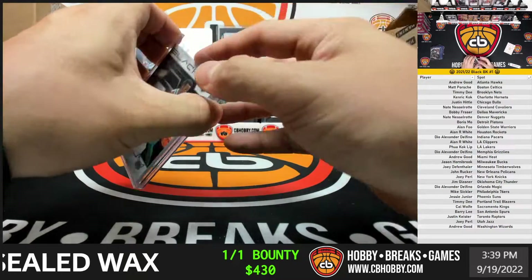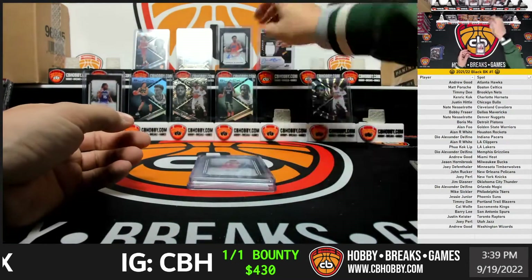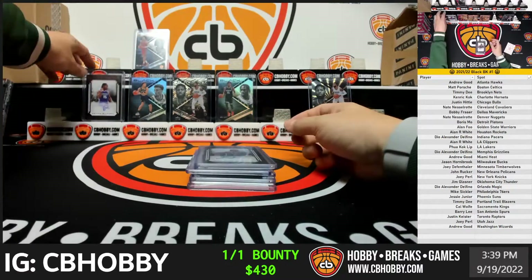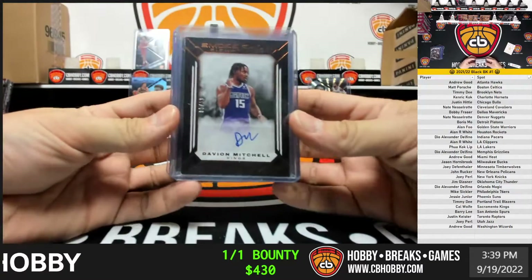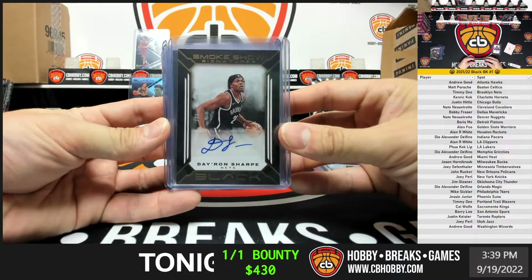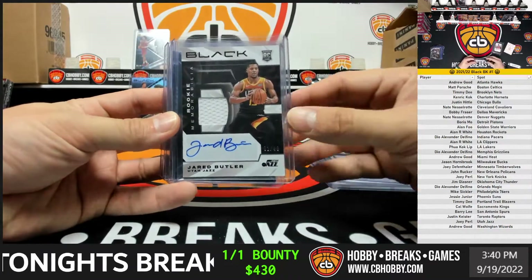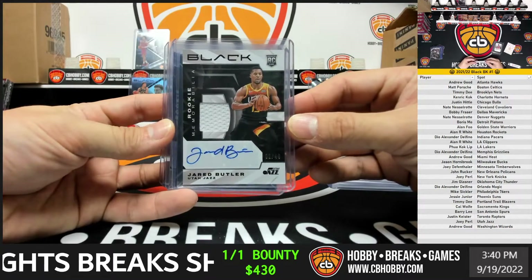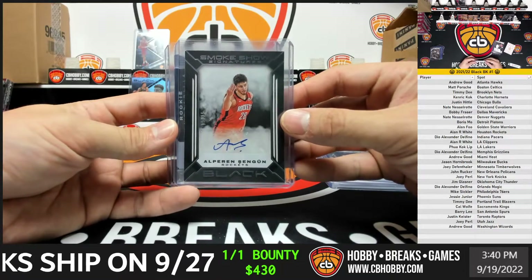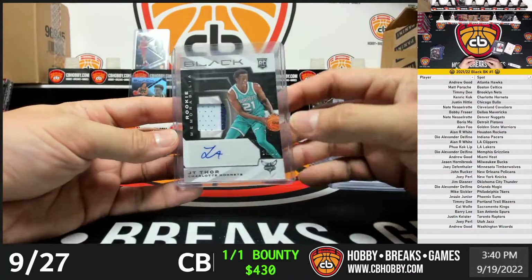And that will do it — we got two jerseys, four smoke shows. Curious what's in the other half. Auto recap: Davion Mitchell out of 10 smoke show, Dayron Sharp out of 5, Aaron Wiggins out of 25, Jared Butler rookie memorabilia jersey out of 49, Chen Goon out of 15 — Alan has the Rockets — and JT Thor out of 25. Second half coming up.